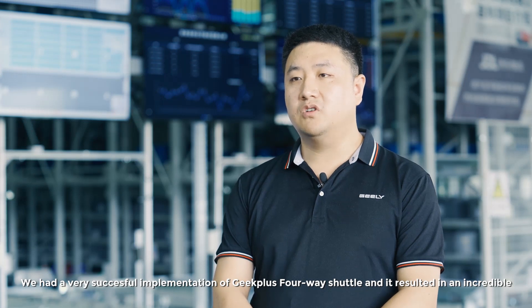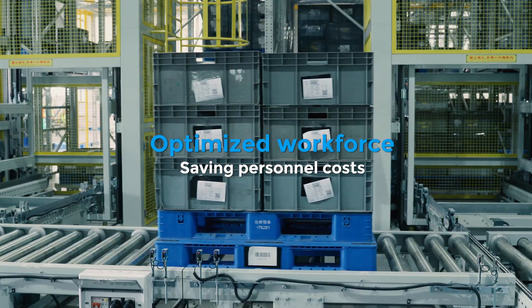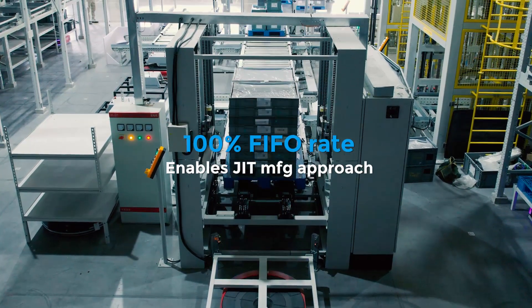We had a very successful implementation of the Geek Plus 4-Way Shuttle, resulting in an incredible 8,000 square meters area reduction, optimized workforce, 60% efficiency boost, 99% accuracy, and a 100% FIFO rate.